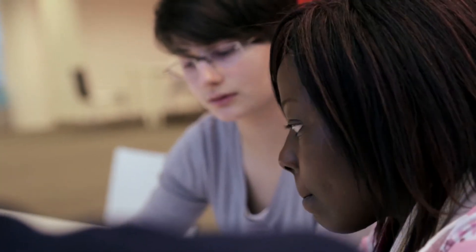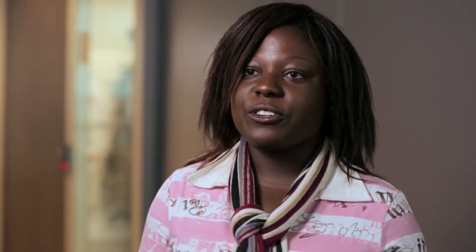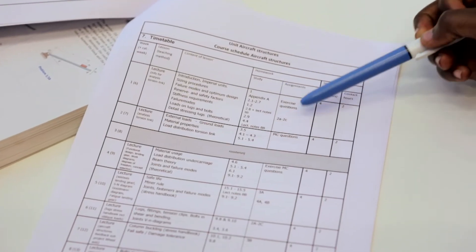In your third year, you get to choose between two specializations: lightweight structures and design and development. I'm going to choose design and development, mostly because it does not involve mechanics. I'm not exactly a mechanics person — I prefer the broadness of the design and development program.